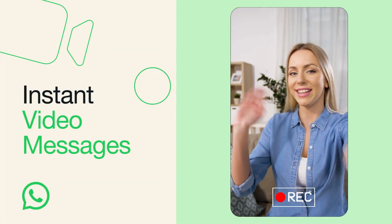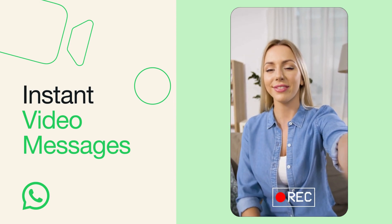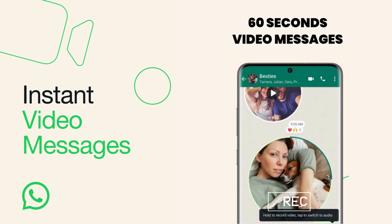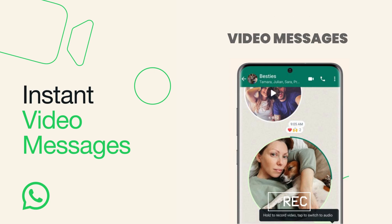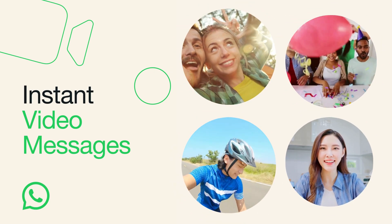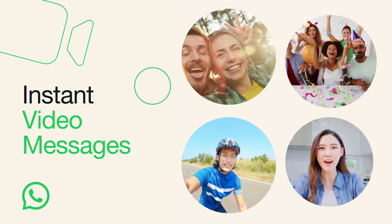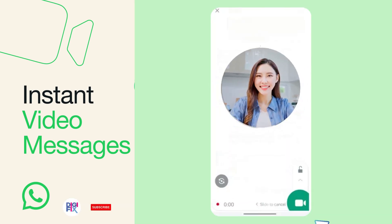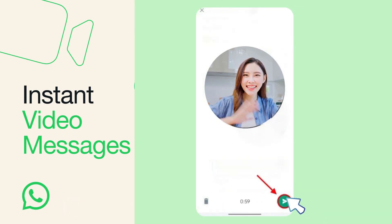Now you can record and share short personal videos directly in the chat. Video messages are a real-time way to respond to chats with whatever you want to say and show in 60 seconds. Whether it's wishing someone a happy birthday, laughing at a joke, or bringing good news, video messages are a great way to respond. Click on the camera icon here and record what you want and send it to the chat.